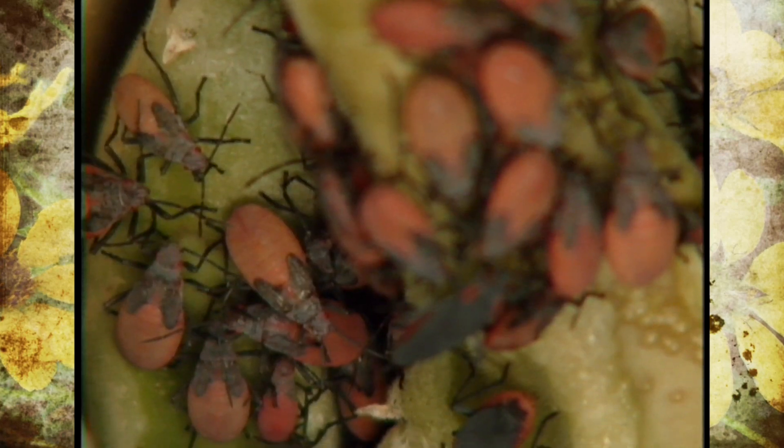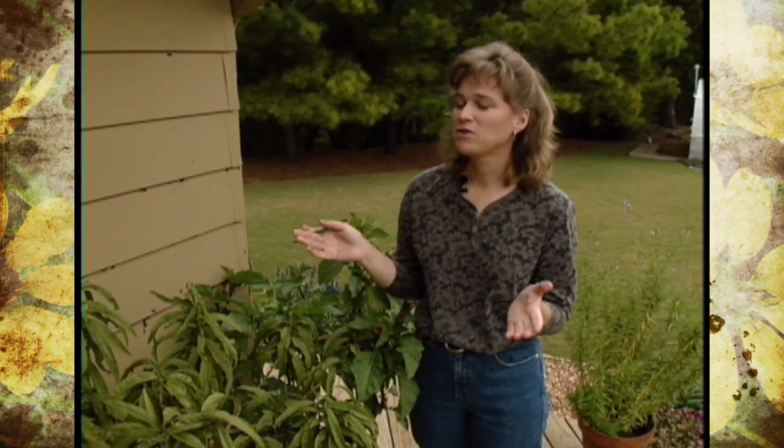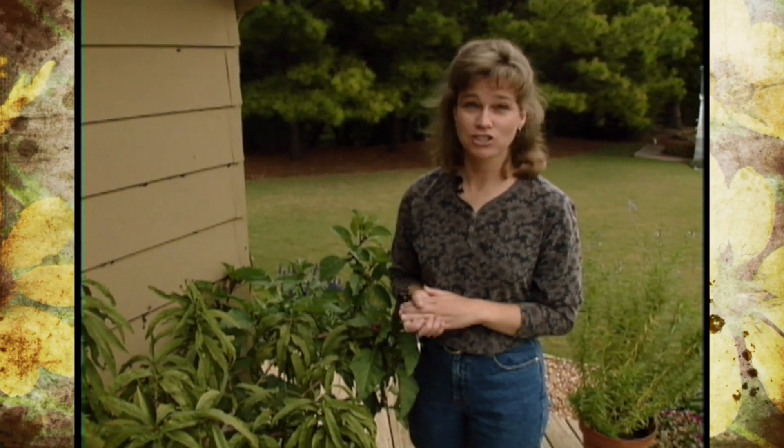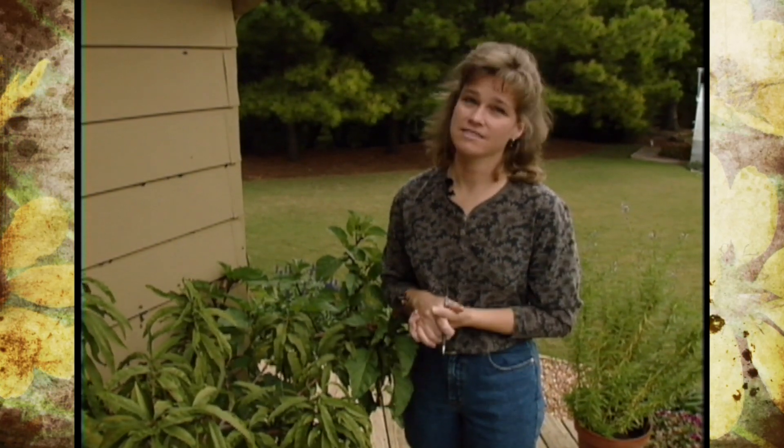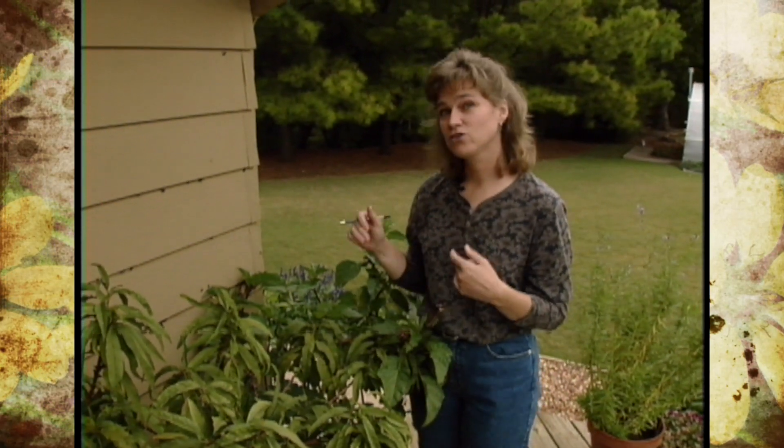These aren't scenes from a movie. These are actually scenes here at our studio barn, and we've got quite an influx of red shoulder bugs. You may be having this same problem right now because this is the time of year when these bugs are seeking shelter indoors.